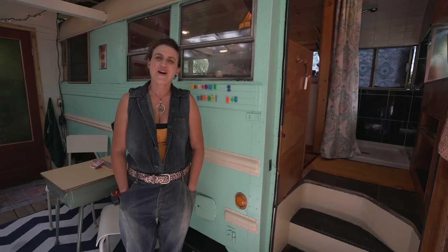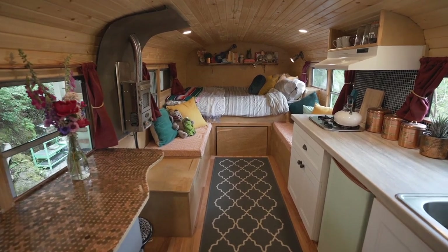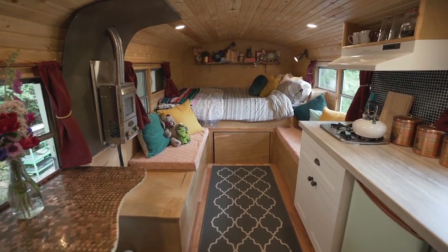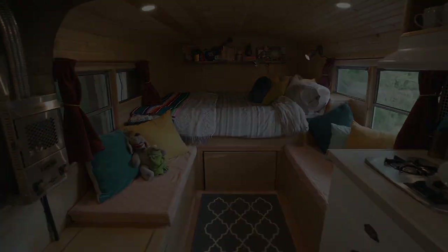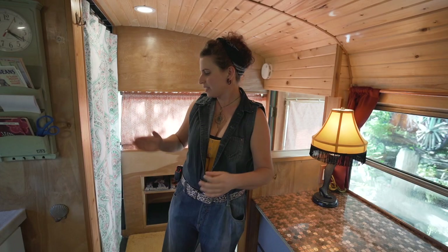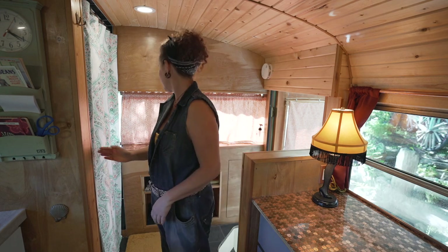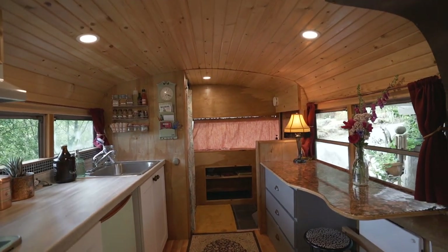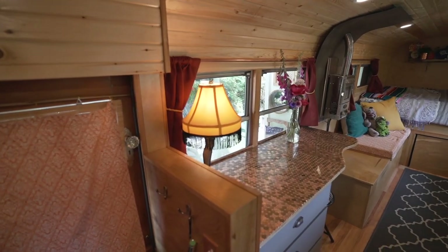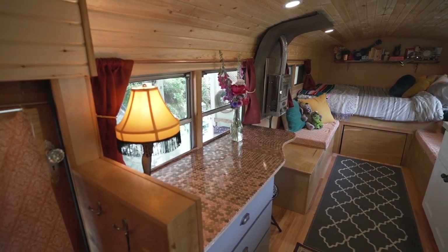I'm going for kind of a retro vibe. I was born in the late 70s and I feel like a lot of people my age have some nostalgia around their childhood. From the back of the bus to here, which would be the passenger area, is 16 feet, and it's another three feet or so to the edge of the window. It's seven and a half feet wide and five foot ten and a half in the middle.